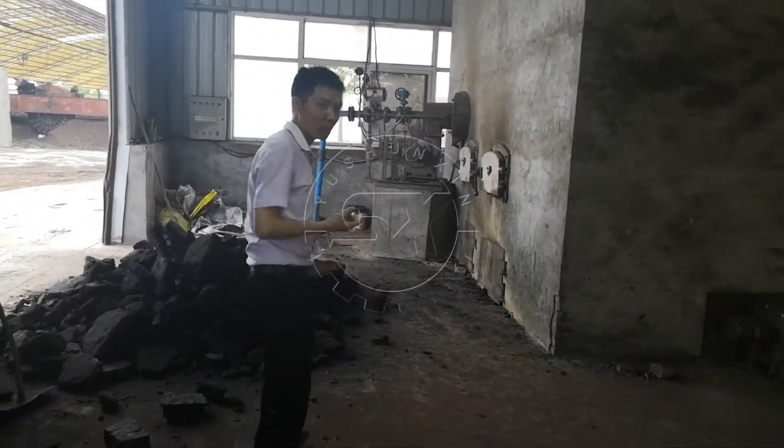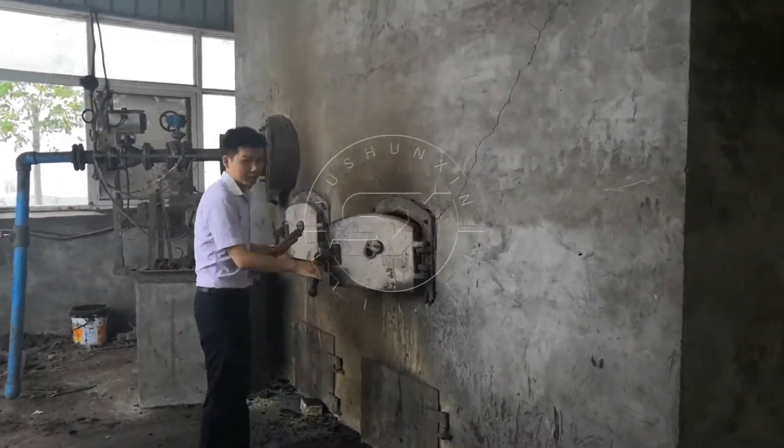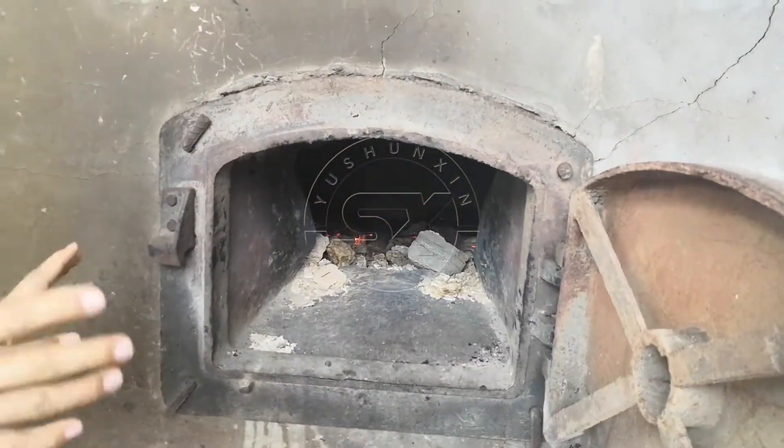You can see the furnace with the coal burning inside.